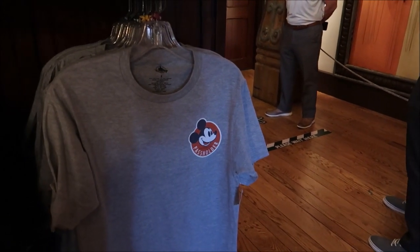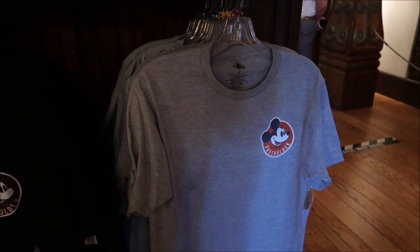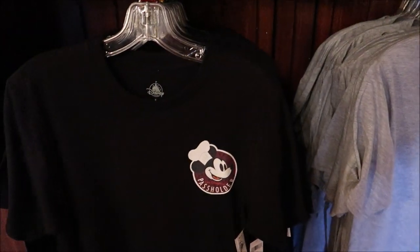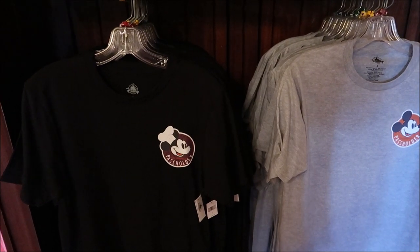Earlier I pointed out Remy as being one of the passholder magnets on his shirt, and you can see they actually have the other magnet designs over here too, including the Food and Wine one. That's really cool. So if you didn't get the magnet you can at least get the shirt.